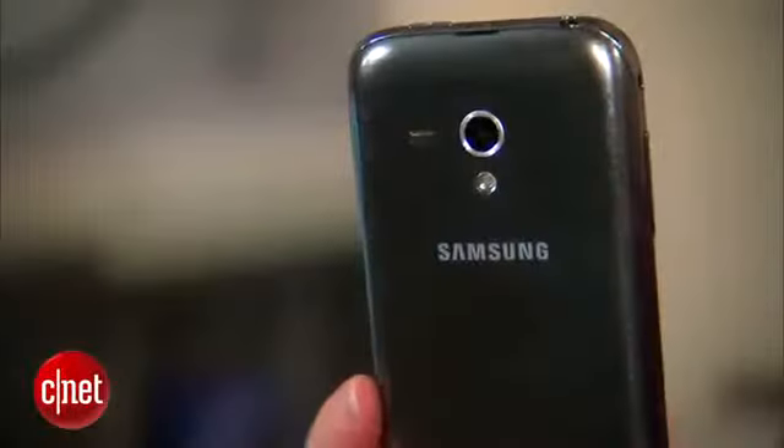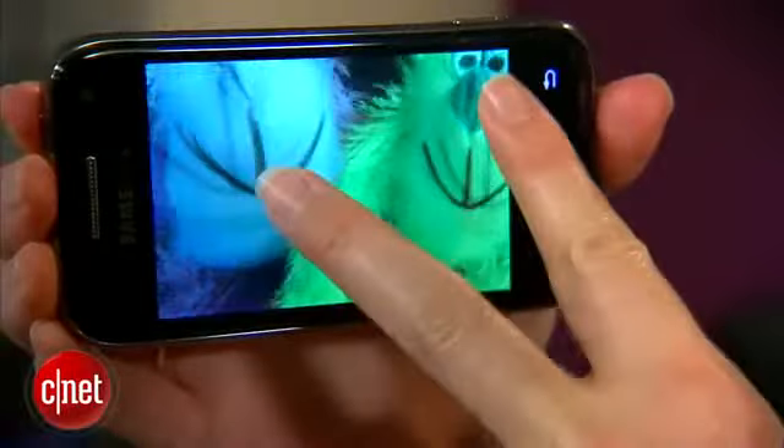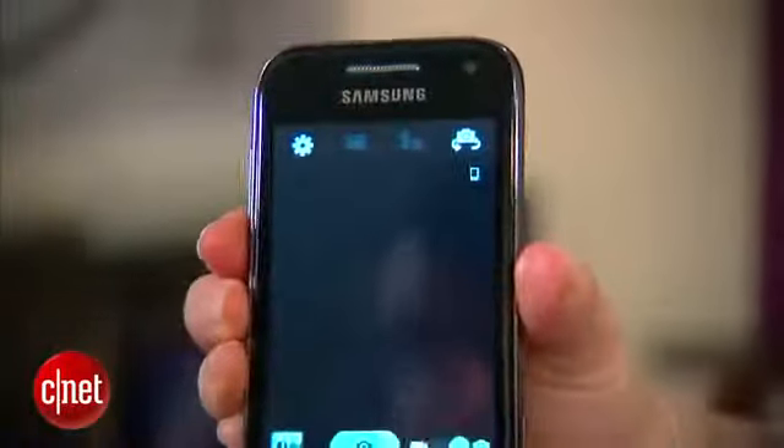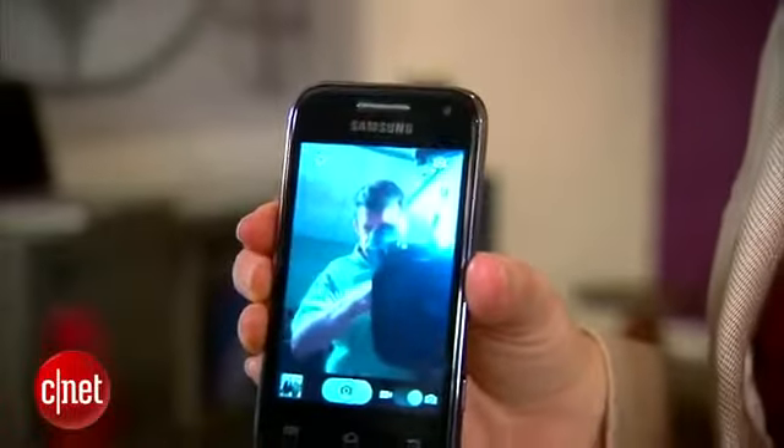There's a 3.2 megapixel camera with flash on the back. I was not impressed with photo quality at all. There's also a 1.3 megapixel camera on the front for video chats and other things like that.